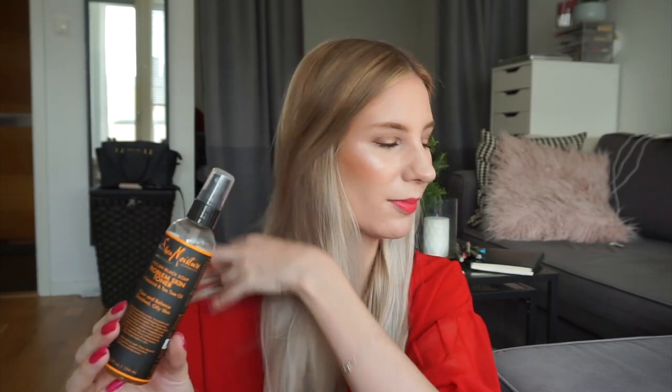I have one more toner in this project and that is from SheaMoisture — it's the Africa's Best Black Soap Problem Skin Toner. I bought this back when I lived in the States. Back then I used to have way more breakouts and pimples. Since then my skin has really cleared up and I don't have many issues with breakouts anymore, but I just want to get through this before it goes bad since it is more of a natural product.